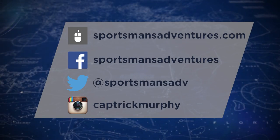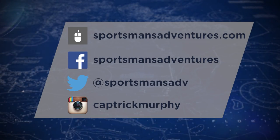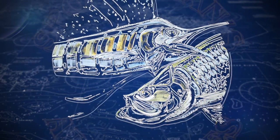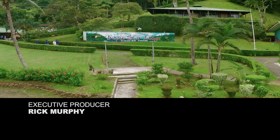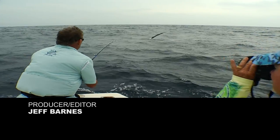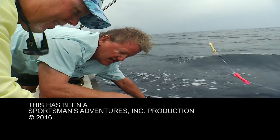Keep up with the latest Sportsman's Adventures news and events by logging into our website at sportsmansadventures.com and following us on Facebook, Twitter, and Instagram. Coming up next week on Sportsman's Adventures with Captain Rick Murphy, we take a trip to the world-famous Tropic Star Lodge in Panama — and what makes this adventure even more memorable is we are fishing with none other than Guy Harvey.